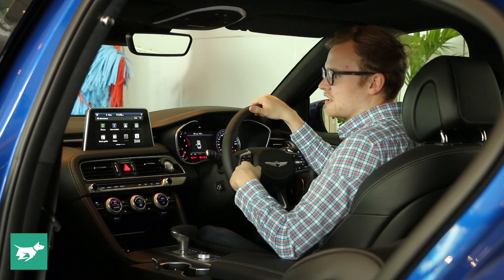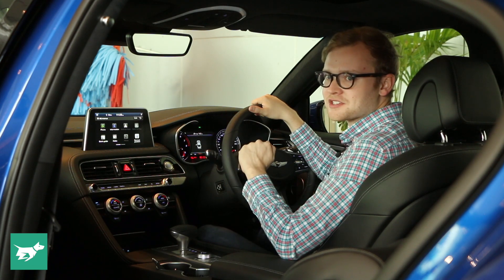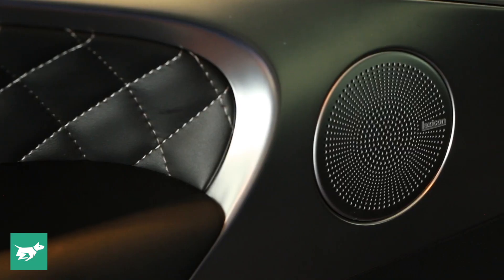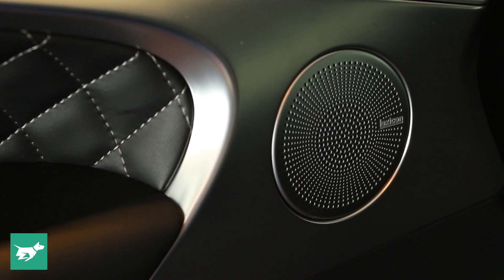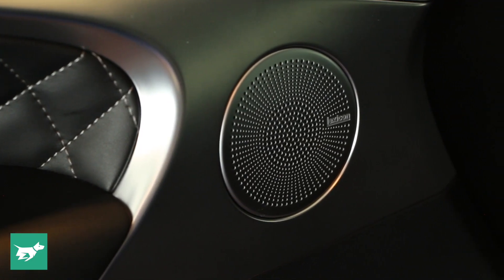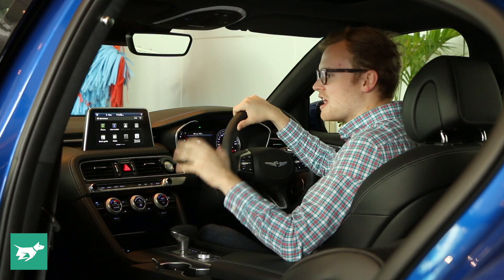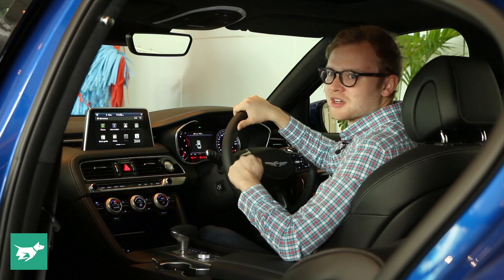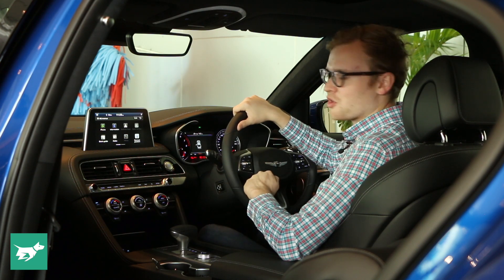All of those things link into a really impressive audio system. We don't yet know what the stock audio system will be, but high-end versions will use a really punchy 15-speaker Lexicon Hi-Fi stereo. That sounds really great, and we're excited to get that pumping once we've got the car out on the road.